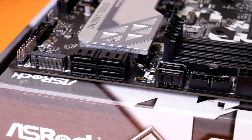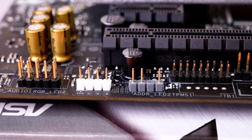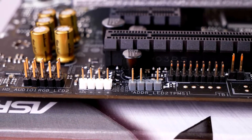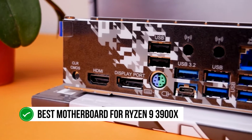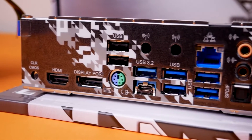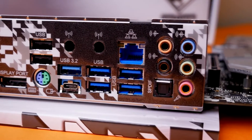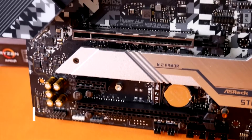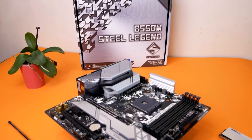Ideally, the board should be paired with mid-range Ryzen CPUs such as the Ryzen 5 5600X or the Ryzen 7 3700X at moderate overclocks. It is not, however, the best motherboard for the Ryzen 9 3900X. The ASRock B550M Steel Legend is quite an impressive specimen when it comes to looks. The PCB carries the traditional camo design from the Steel Legend line, and the RGB placement is quite impressive as well.